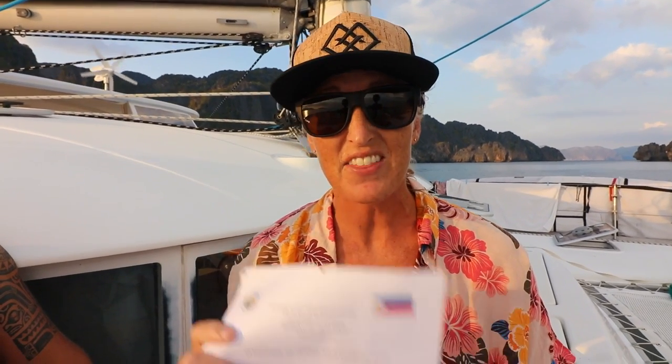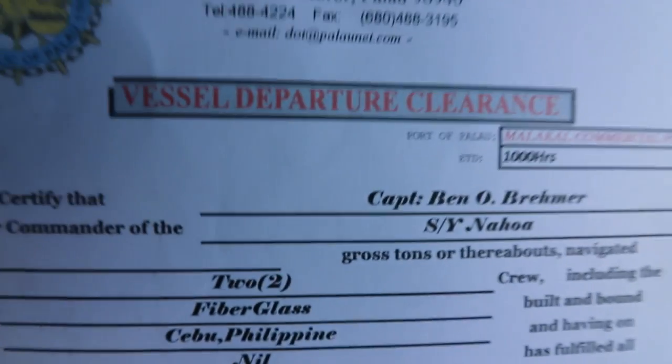When you leave a country, you have to go back to Customs and Immigration to check out. They stamp the exit on your passport and then Customs usually gives you a clearance form, meaning you can leave and enter the next country. What it really means is that you haven't incurred any debts or done anything illegal, so you're leaving a clean wake. These are really important out here.